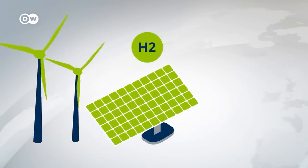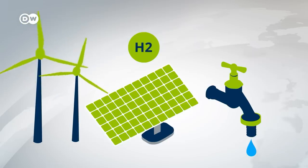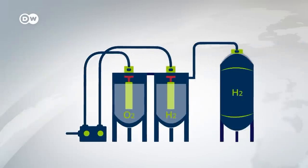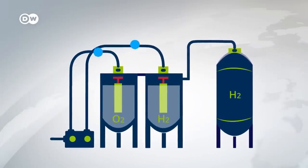First up is producing green hydrogen. Electricity from renewable sources, like wind or solar power, is used to split water via electrolysis. The end products are oxygen and climate-neutral hydrogen, or H2.